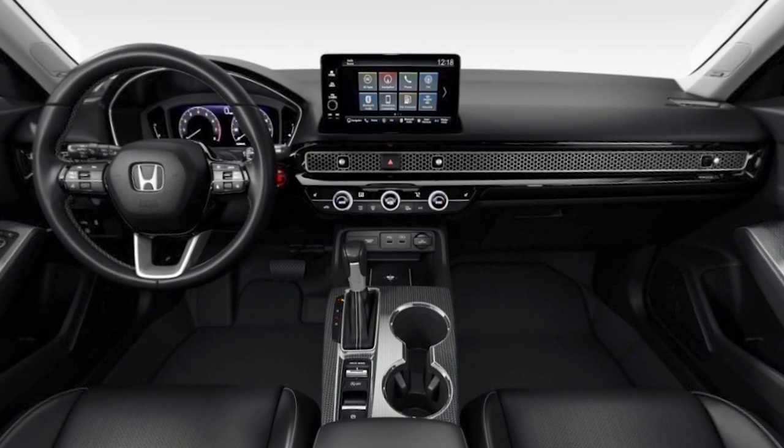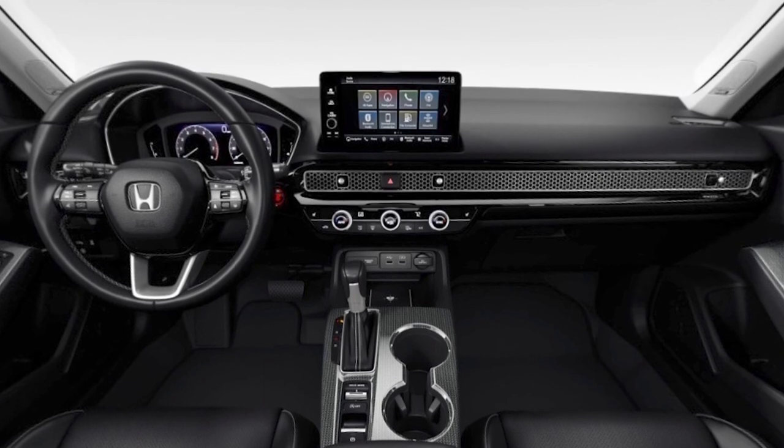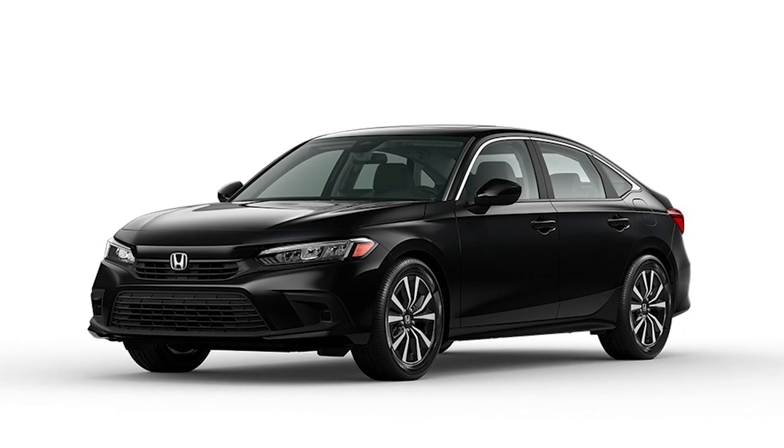If you're looking for a car that's both fun to drive and practical, the Civic is a great option. It's not as flashy as some other cars in its class, but it's a well-rounded package that offers something for everyone.